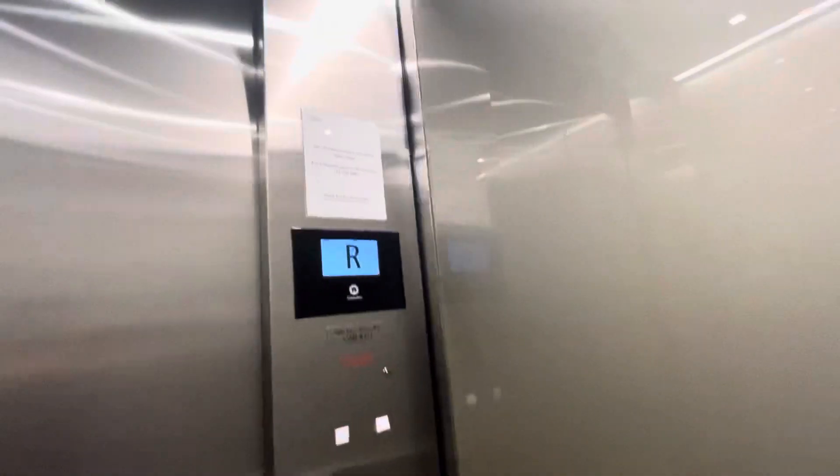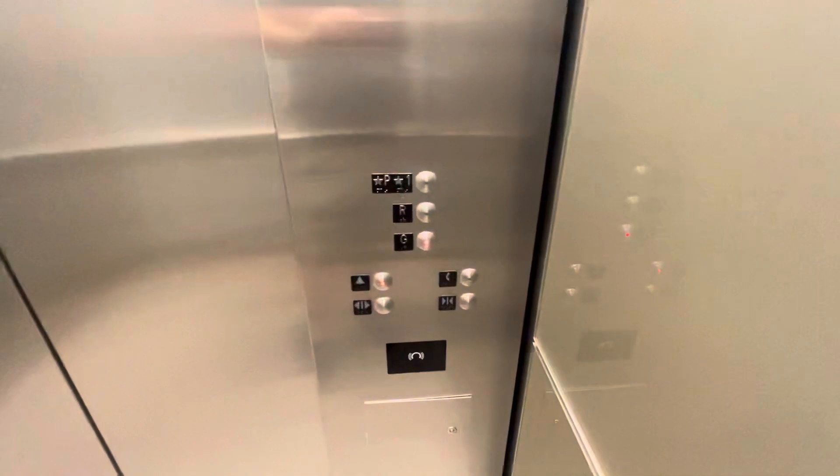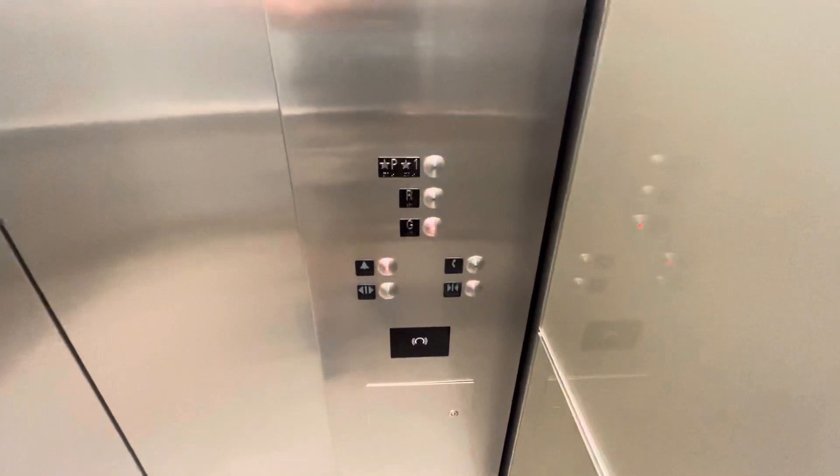I think that was strange what it did. I've never seen this model Schindler before, but it looks pretty cool to me. I'm guessing it's a 5,500. Here we are at the ground — 3,500 pounds.